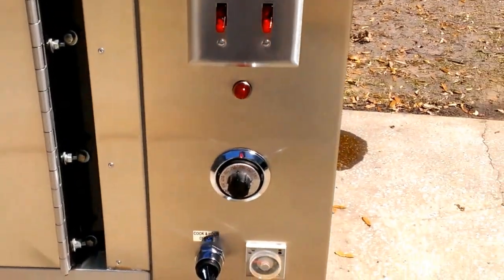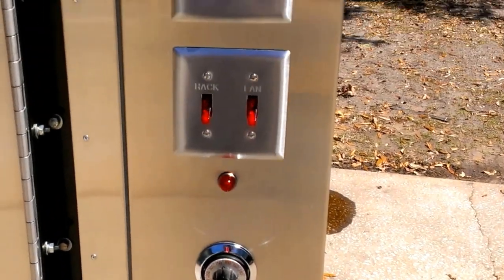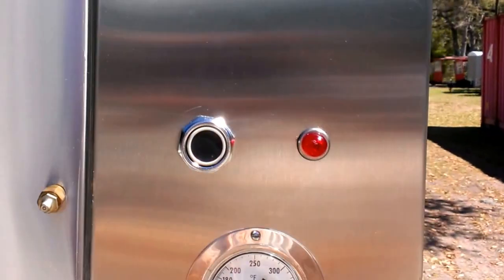This pit has a cook-and-hold timer, which is over a $700 option. It's also pre-wired from the factory for a smoke evacuator. Door closures are in great shape.